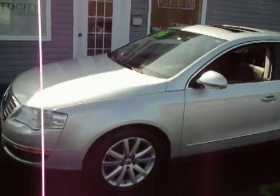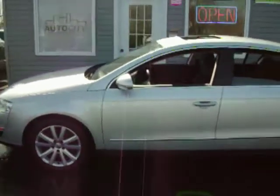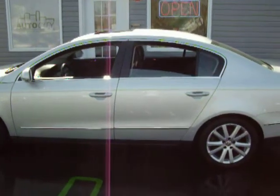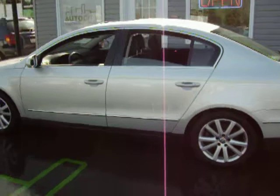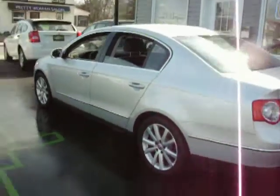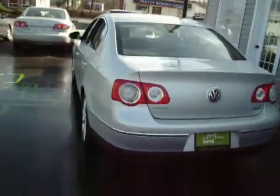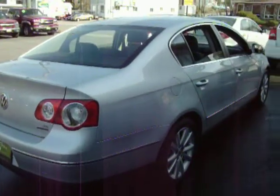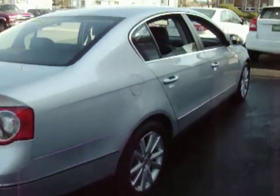Hi everyone, this is Derek Sullivan from AutoCity with another great car for sale. This is a 2006 Volkswagen Passat 3.6L V6 4Motion, a really rare car. This is the only one I've ever seen, and I've been in business for four years here now.